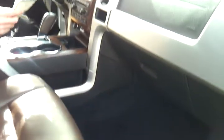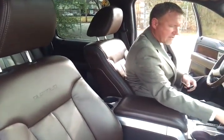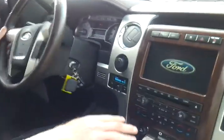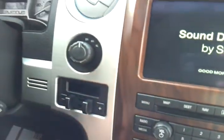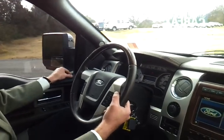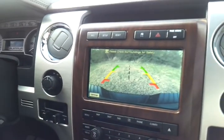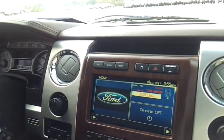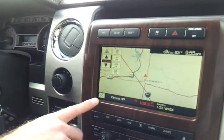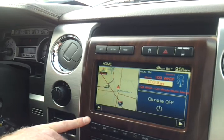It has full memory seating, and we have the owner's manual and the original sticker — this truck was $49,000 new. It's got Sync with Bluetooth, a full info center, dual-zone climate control, the tow command center, shift-on-the-fly four-wheel drive, and a nice leather-wrapped wood-grain accent steering wheel. You've got power-adjustable mirrors, full navigation with rear-view camera, and you can even download pictures and customize the display screen however you like.